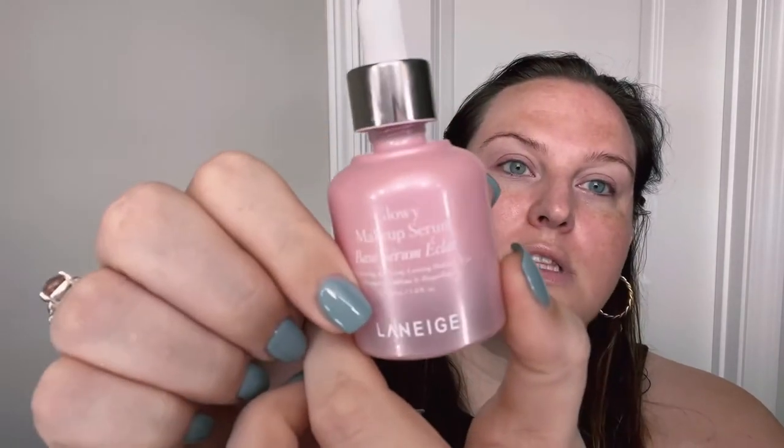I am starting with the Laneige Glowing Makeup Serum. I love, love, love a glowy base — summer, fall, winter, I don't care. I want glow. So we're going to start there.